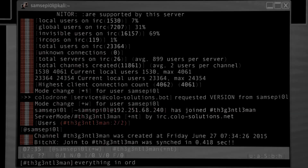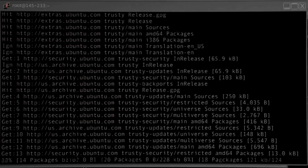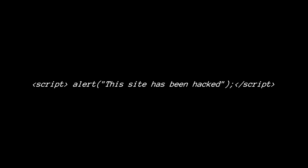At this point, I knew the site was vulnerable, but I wanted to take it a step further. Could I execute actual JavaScript on the site? That's when things got really interesting. I tried a basic JavaScript payload to test whether the site was truly vulnerable. If executed, it would trigger an alert box saying 'this site has been hacked.' The payload I used is on your screen now — and it worked. This confirmed that the website was vulnerable to cross-site scripting.